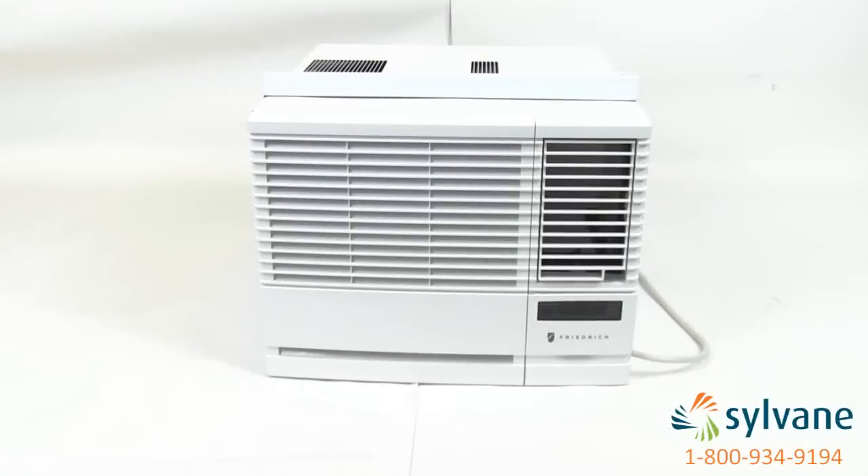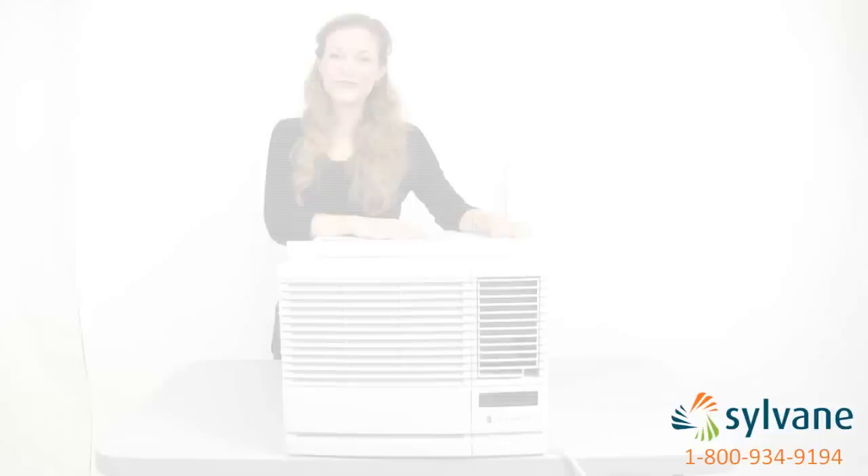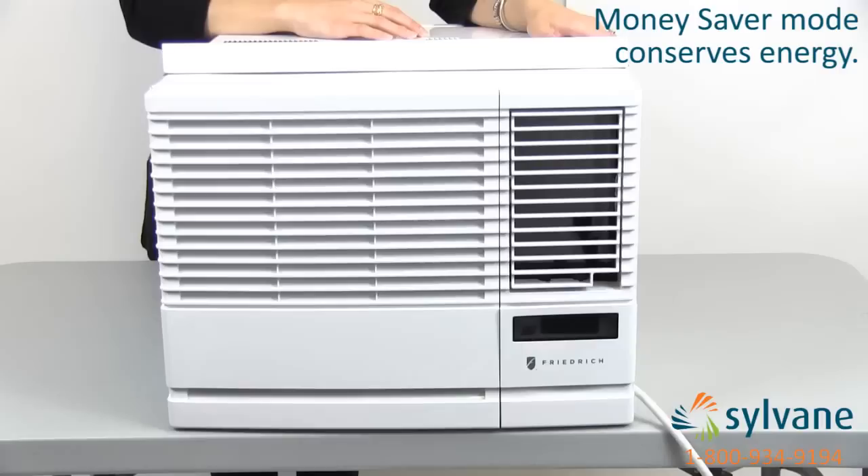Friedrich window ACs are known for their long-lasting construction, ultra-quiet design, and top-of-the-line features. Friedrich's eco-friendly chill line includes many Energy Star qualified products and all models feature a money-saver mode that reduces energy costs by alternatively cycling the compressor and fan during cooling.